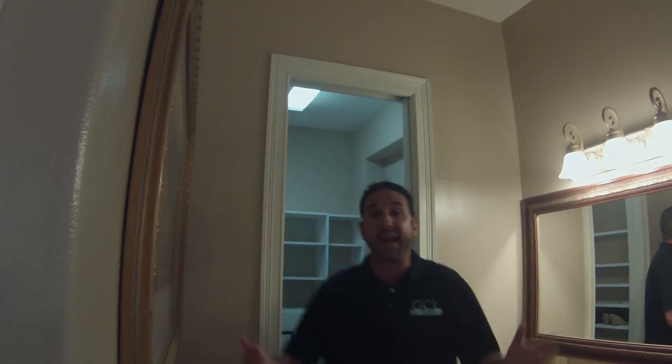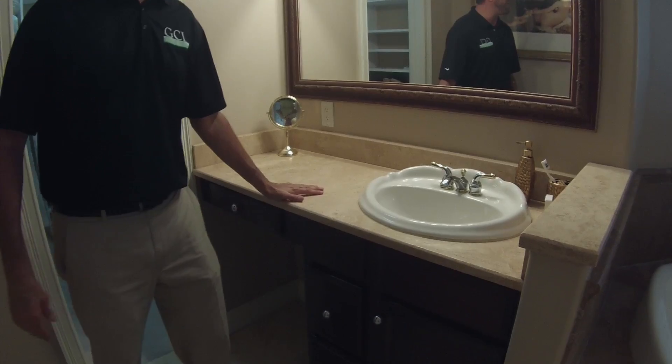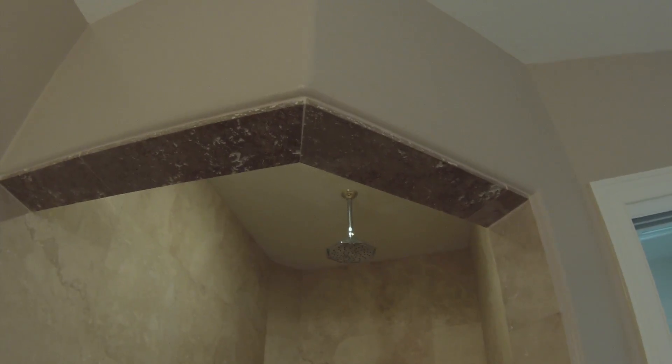The master closets are big and beautiful with California shelving, and travertine throughout the master bathroom. Look at the size of this jacuzzi tub — it's so big Shaquille O'Neal could probably fit into this thing. And then the shower right over here — travertine throughout everywhere here in the master bath.